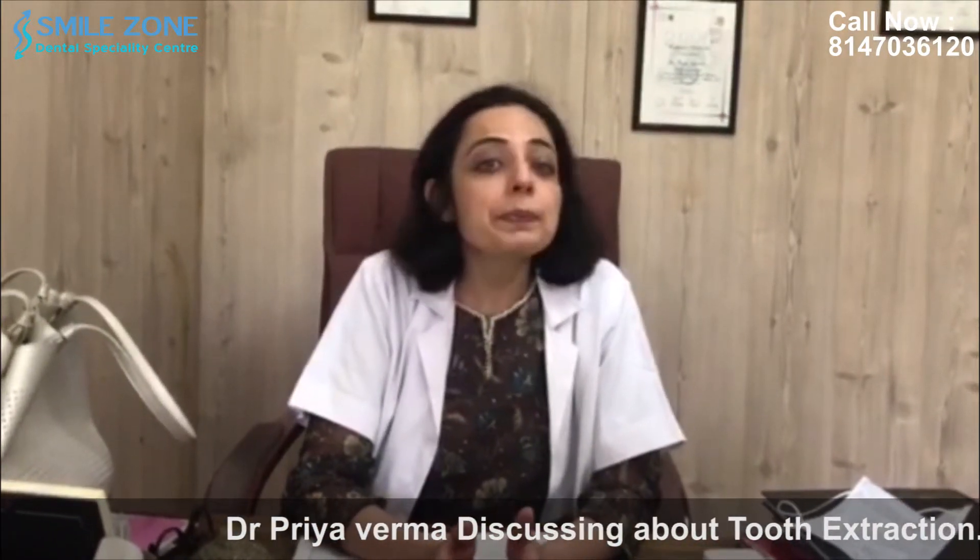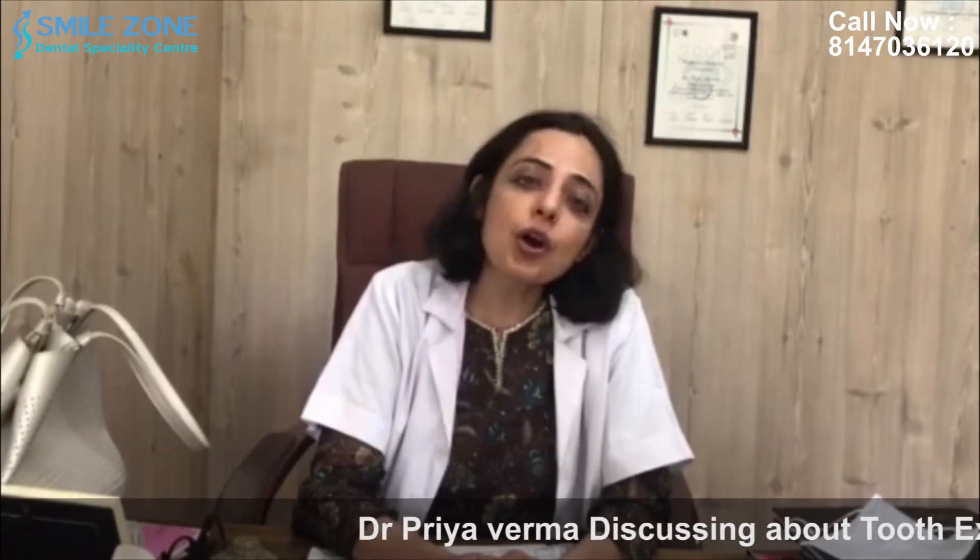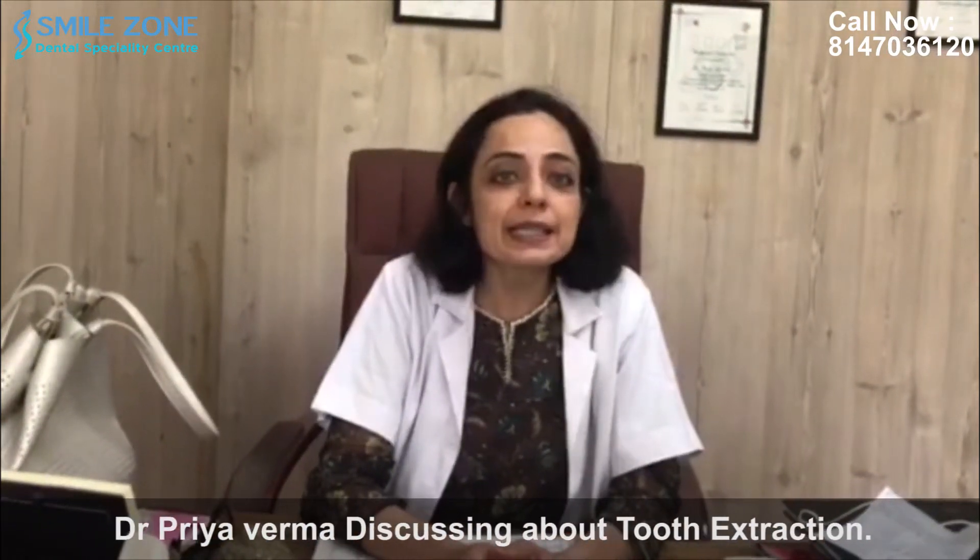Now what can a patient expect during the extraction? Most extractions nowadays are completely painless. You will be prescribed mild antibiotics and painkillers after the treatment. During the treatment, your dentist will give you a local anaesthetic injection to make that area numb. Once that area is numb, the tooth would be removed and a cotton gauze dressing is placed in that area.